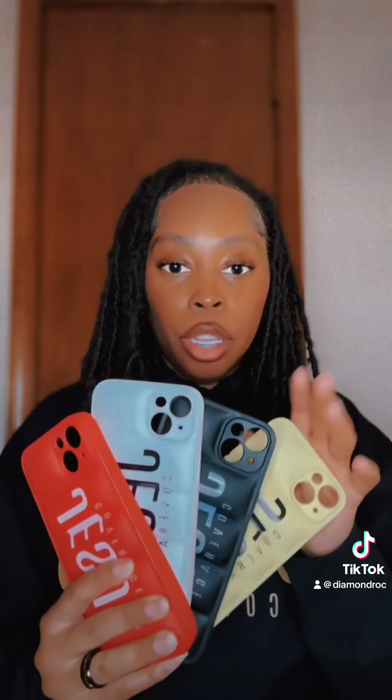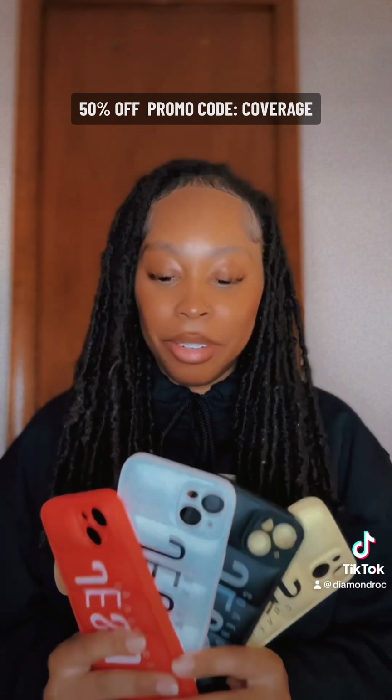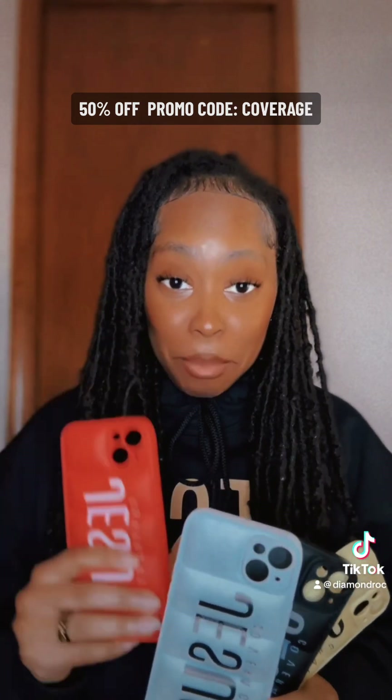We've got more good news — these phone cases are available. I already have some customers who reached out and ordered a case. And the good news is they are 50% off. Yes, 50% off. Let me tell you why.